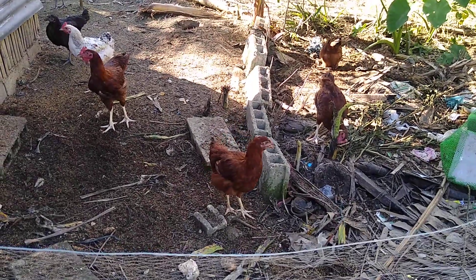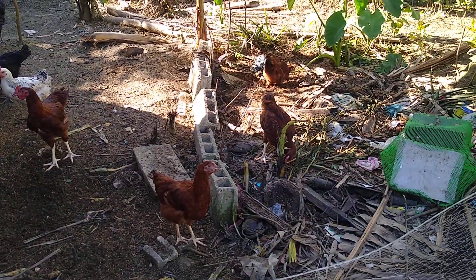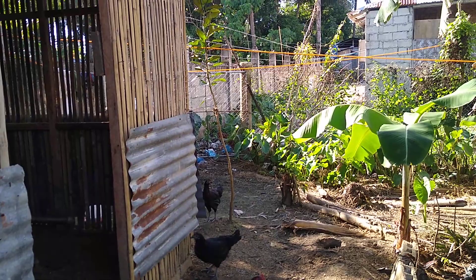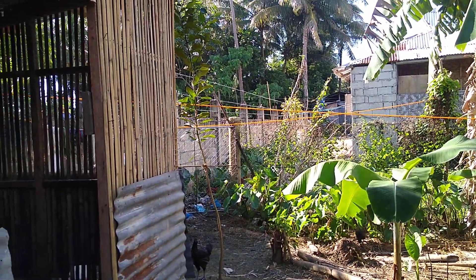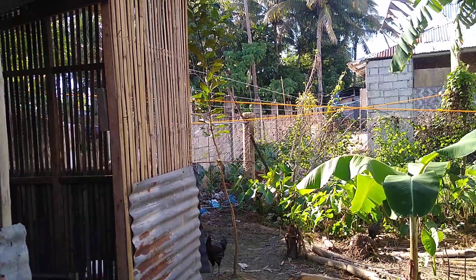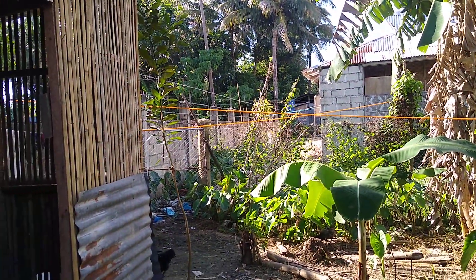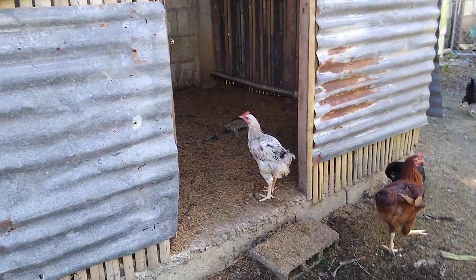There's the chickens, they're getting big now, about ready to start laying some eggs. Back over there a bunch of them are over in that area. We let them into a secondary area where they can go out and graze, and then they stay in there.